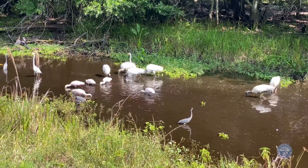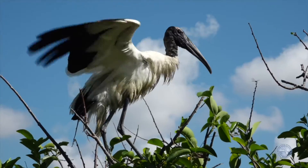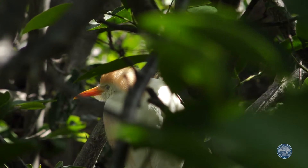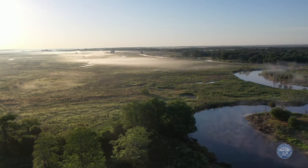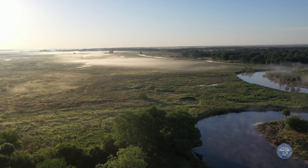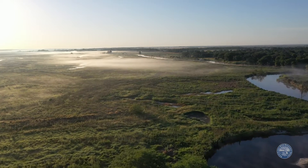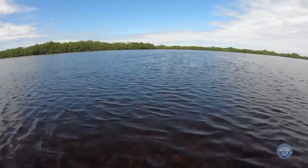Wading birds, a key indicator of restoration success, have had two banner nesting years in the last six, proving to us that if you restore it, they will come. While the results are real and happening, more needs to be accomplished to ensure that we fully restore this system. Together, we're not just restoring the ecosystem — we're enhancing water supply resiliency for Floridians and wildlife. Our restoration efforts must continue.